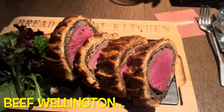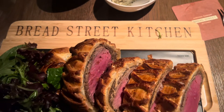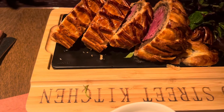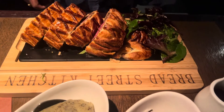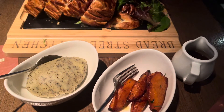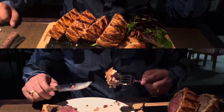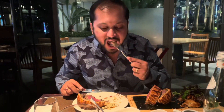Next, we ordered the Beef Wellington, which is Gordon Ramsay's signature dish. He prefers medium-rare cooked meat, and the feedback was that the crust on top was very soft, the meat was very tender and delicious. It was perfectly made — the meat just melted. If you eat beef, definitely try it. This dish lives up to the hype and is a must-try.